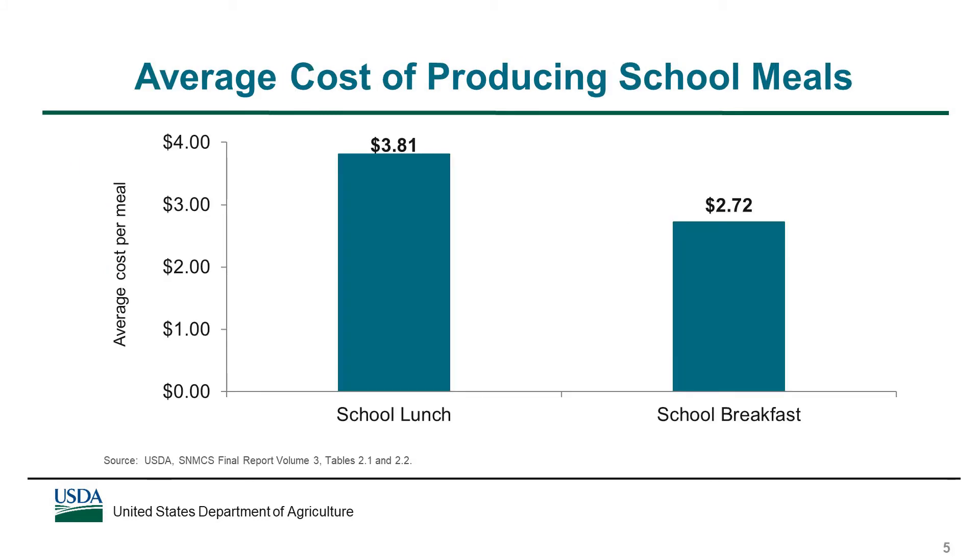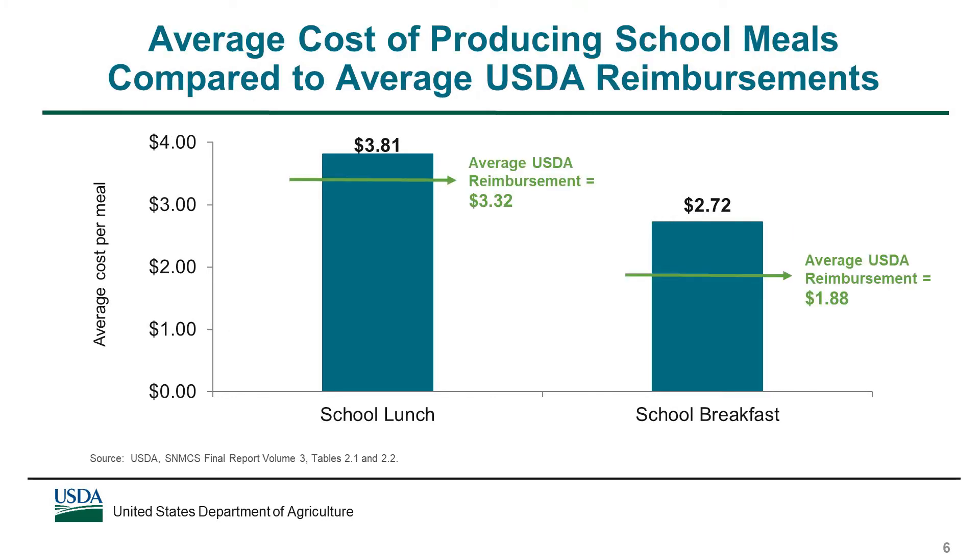For the average SFA in school year 2014-15, it cost $3.81 to produce a school lunch and $2.72 to produce a school breakfast. The average SFA spent more to produce a school lunch than the average federal reimbursement for a free lunch — an average cost of $3.81 compared to an average reimbursement of $3.32. The average USDA reimbursement of $3.32 includes the reimbursement SFAs receive for free lunches as well as the cash value of USDA foods used by the SFA. The same pattern was observed for school breakfasts, where the average cost was $2.72 and the average federal reimbursement was $1.88.